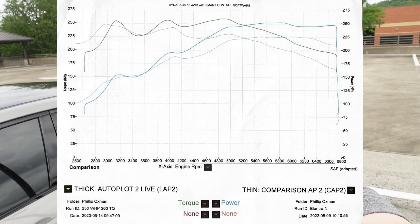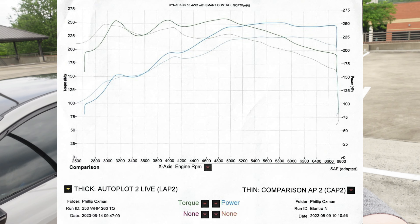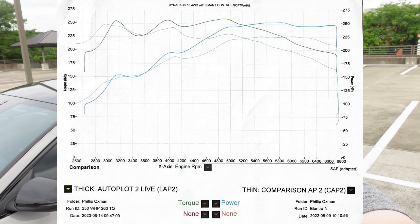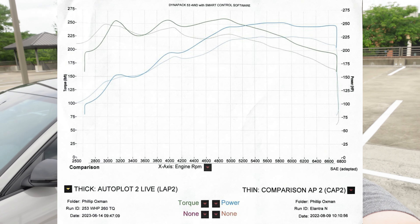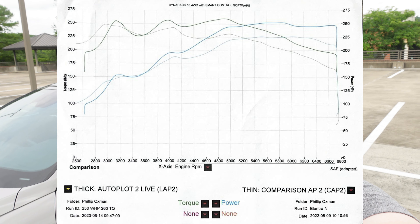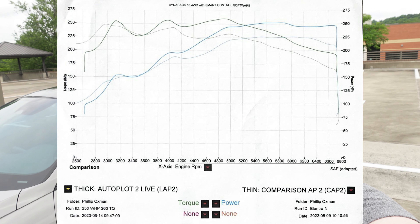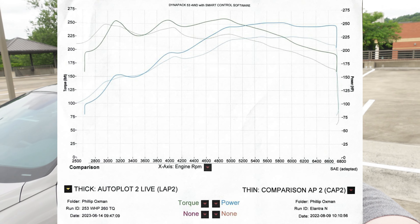Now that we fixed that problem, let's get into the nitty-gritty of this video — the dyno results. If you don't remember from last time, the torque was 253 and the horsepower was 252. Looking at the results, we gained seven foot-pounds of torque, so we are now at 260 foot-pounds of torque. The horsepower really didn't change all that much — it went up one horsepower, so now we're at 253 horsepower.